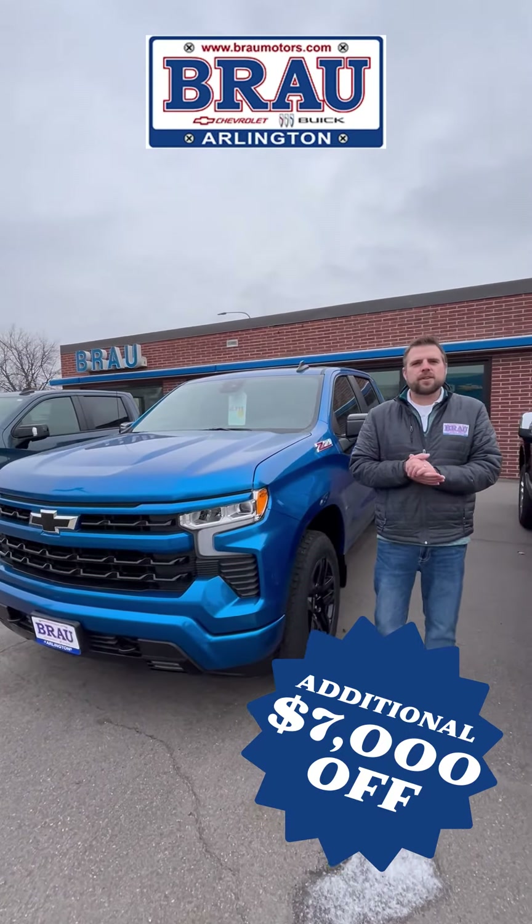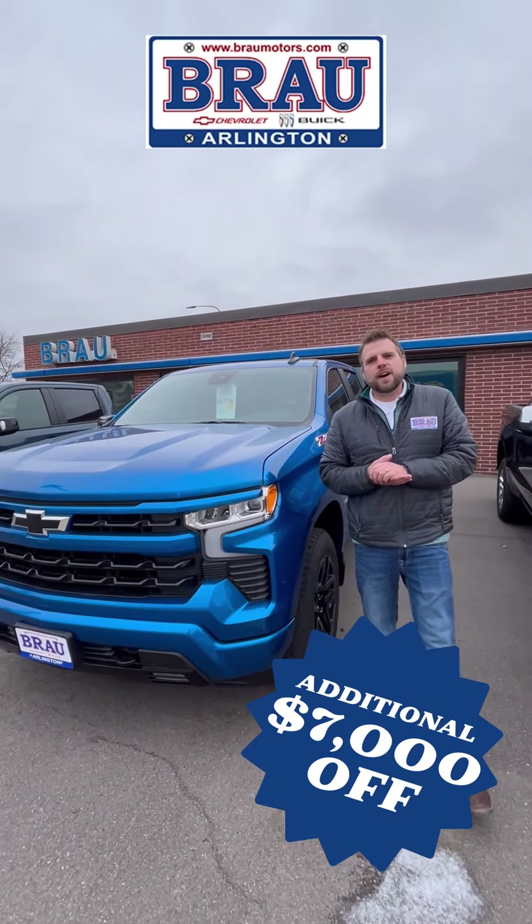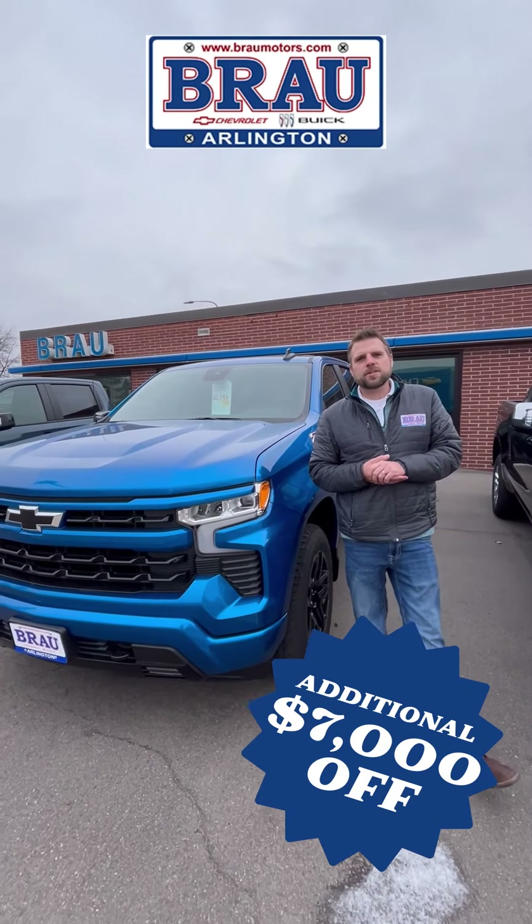If you're interested, give us a call at 507-964-5539 or check it out at brownmotors.com.